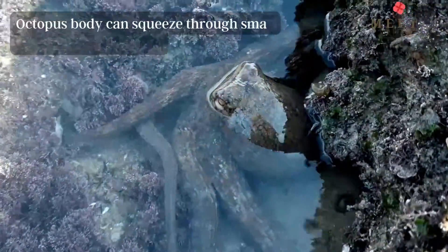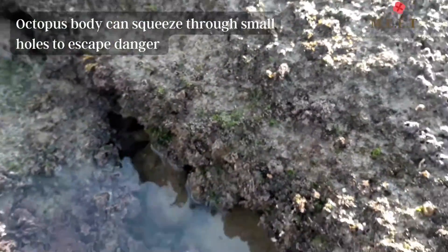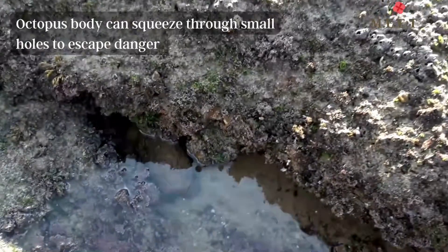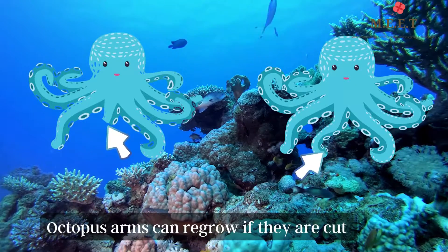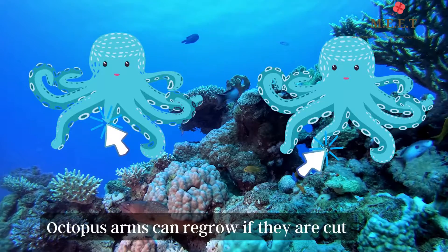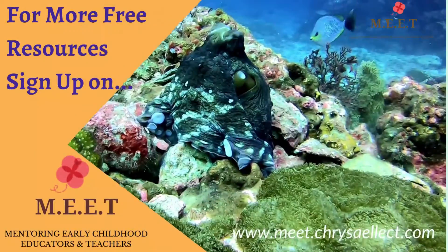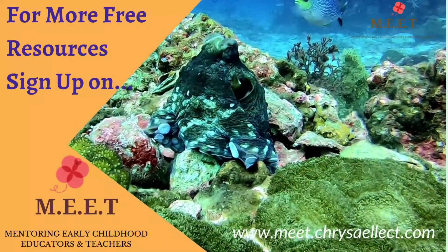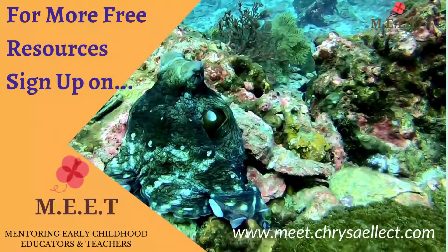The body of the octopus can also squeeze through very small holes, which helps them escape danger. If the octopus is caught, it can give up an arm to the predator — don't worry, it grows back. I hope you enjoyed learning so many interesting things about octopuses. There are many more marine animals to learn about in this series, so keep watching.